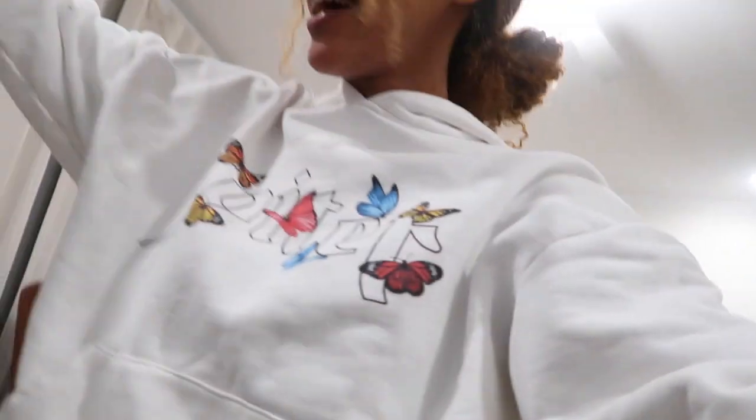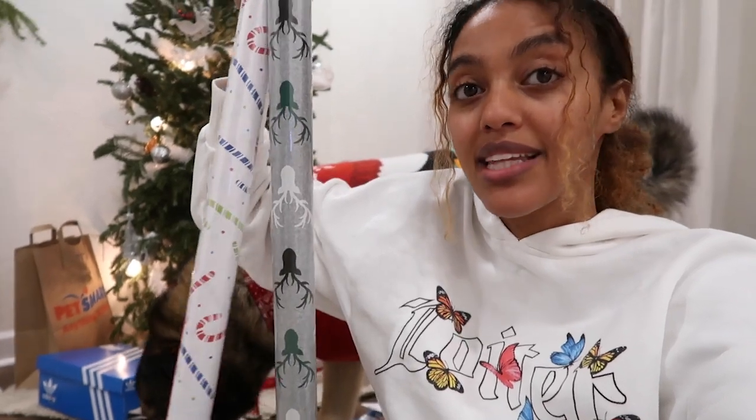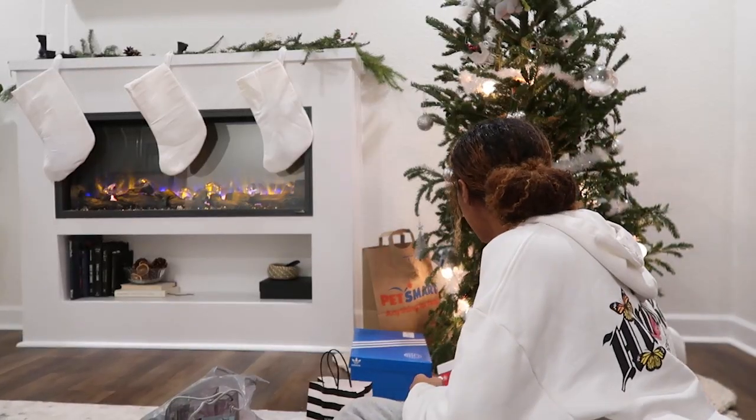Hi guys, welcome back to a new video — let's light this tree real quick! So today I just got back from doing some last-minute Christmas shopping and I'm getting ready to wrap some of my gifts. I went to the Dollar Tree and got some of this gift wrap — isn't it so cute? I really like this gray one. Miles and I are doing an early Christmas, opening our gifts tonight, and then tomorrow I'm heading out to see my family and he's going to see his family.